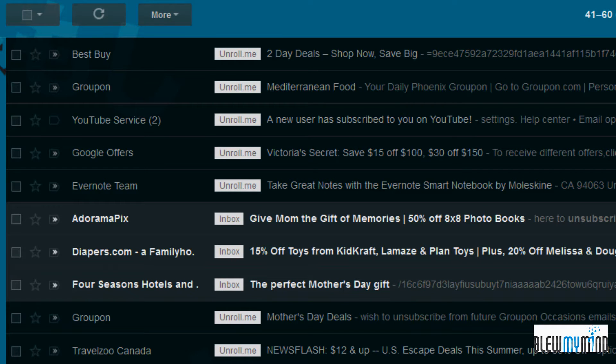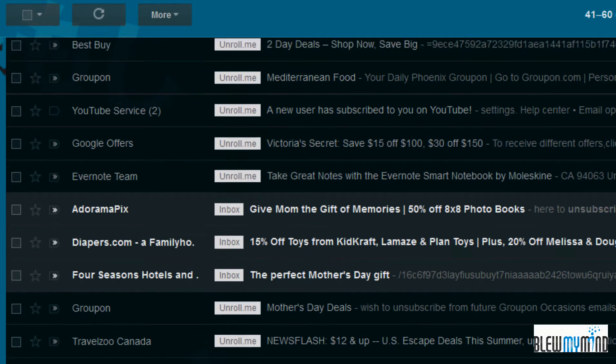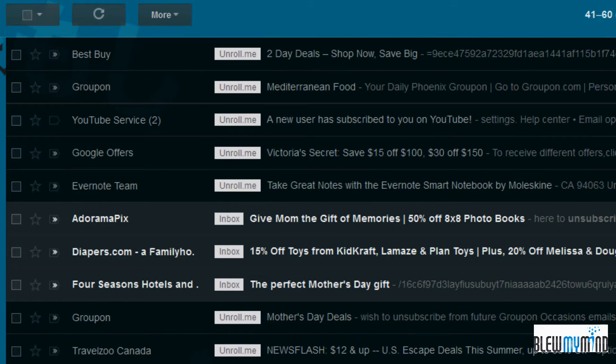This is Gabriel from Blue My Mind. I wanted to show you guys a very useful trick that I just picked up a few days ago. I don't know if you're checking this out, but this is an example of one page in my inbox. It's very possible that for you, you have something very similar.